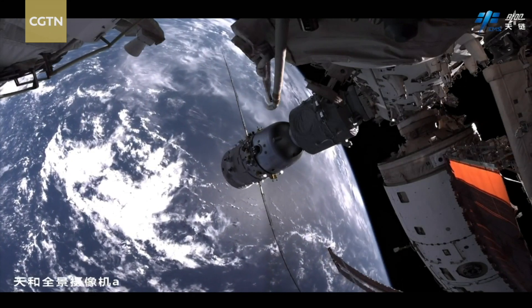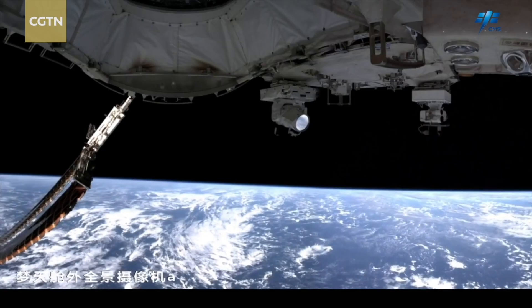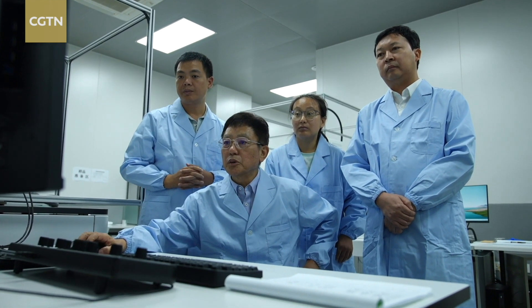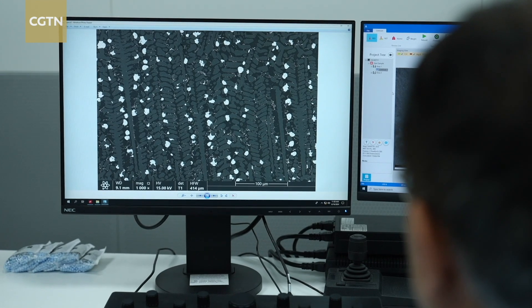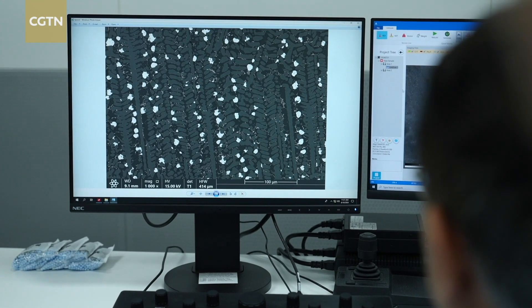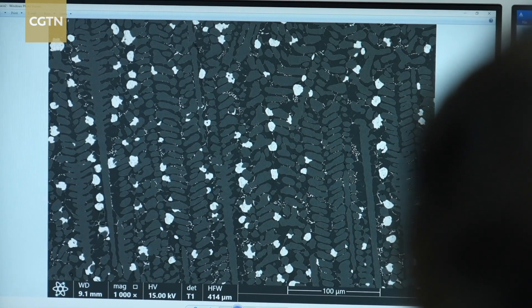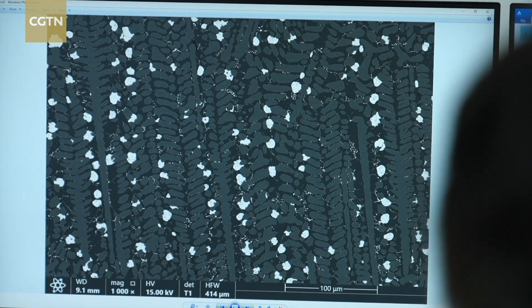Research on China's space station has yet again contributed to things meaningful for life on Earth. Professor Zhao Jiuzhou and his team have managed to develop better phase separation alloys tailored to their needs. They are now able to make them both in space and on the ground, partly thanks to research conducted at the National Space Lab.